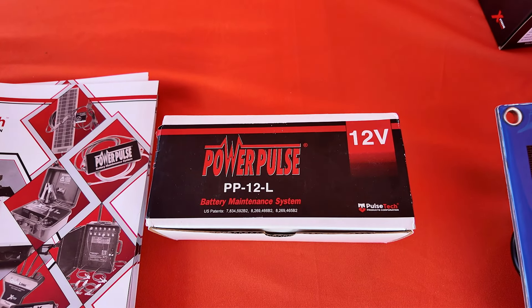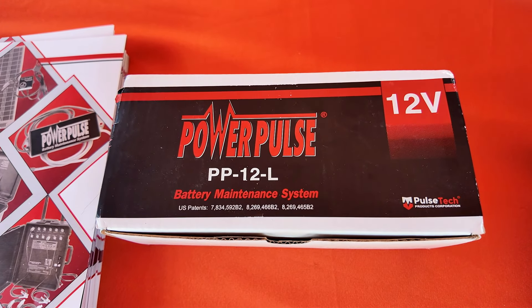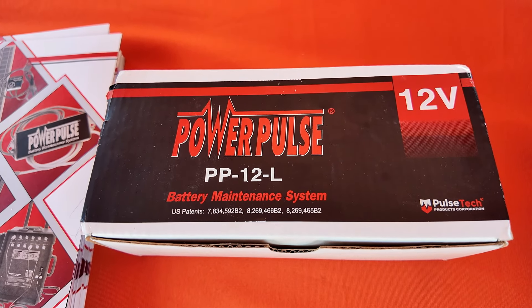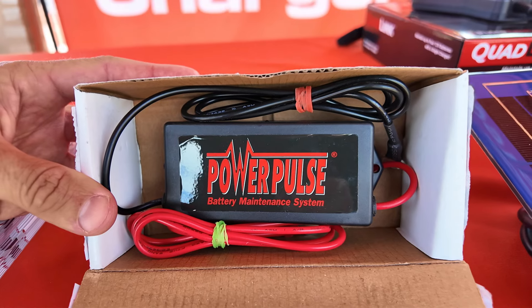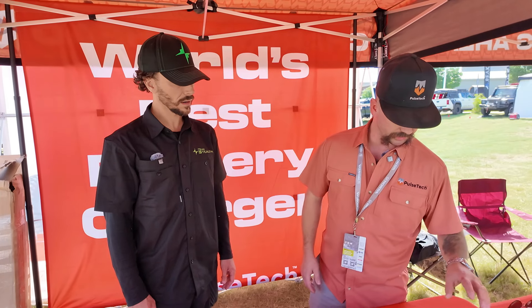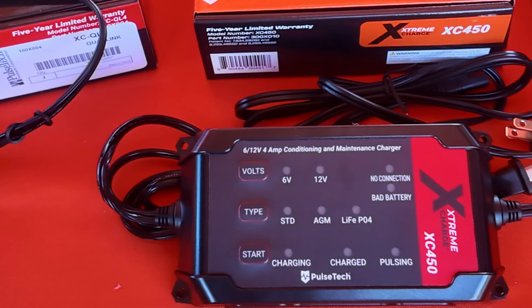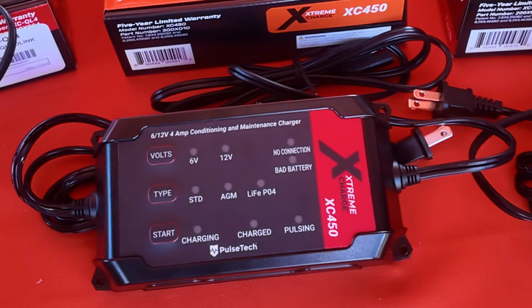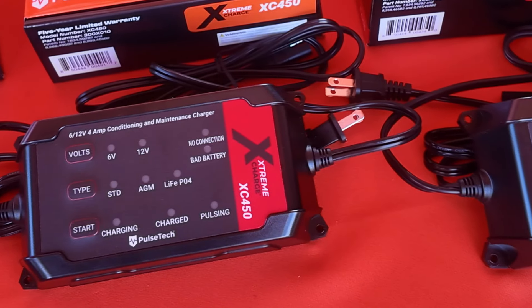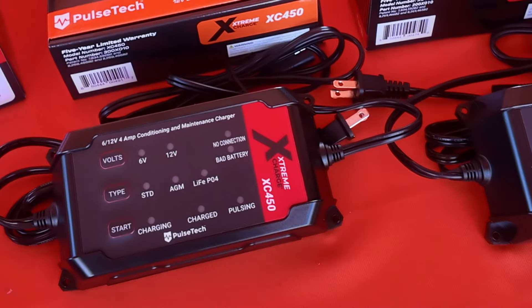So this is a Power Pulse — it's just the unit. It hooks up to your battery, positive and negative, and uses the power of the battery to operate and emit our Pulse Technology. And this is new — we just released this about a month ago. It is the XC450. It has the capability of charging 6-volt and 12-volt, standard lead acid, AGM, and lithium.